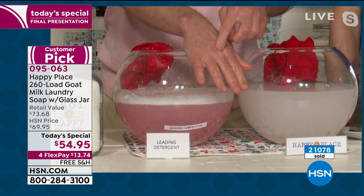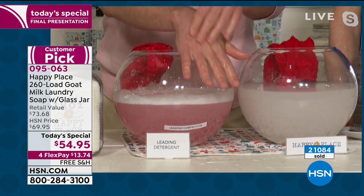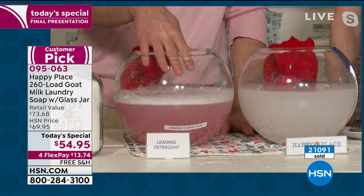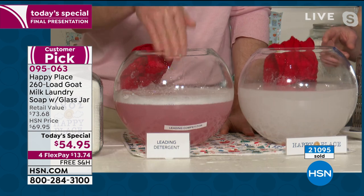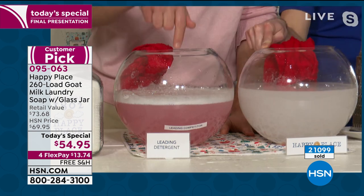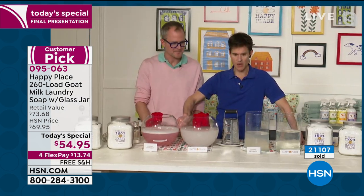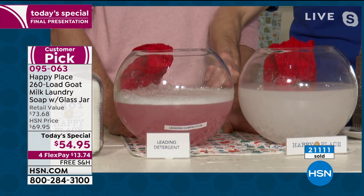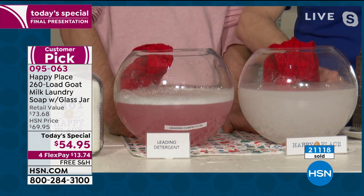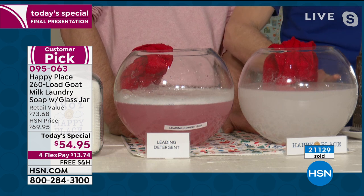Think about what those same chemicals are doing when they lay against your skin 24 hours a day, seven days a week. My hand just feels slimy just from having it in here — it just instantly became slimy and irritated. This is the residue left on your clothes sitting against your skin. And you don't need it to get your clothes clean. This cleans as well or better. All these suds are really bad for your septic, really bad for the water, very bad for the environment. The Happy Place is a low sudsing formula, which makes it great for HE machines.